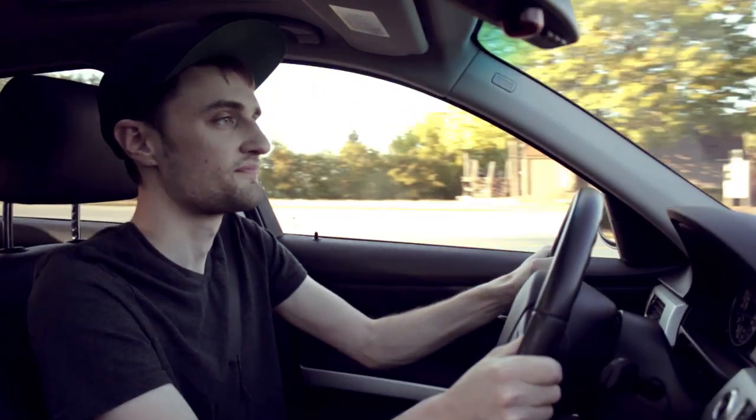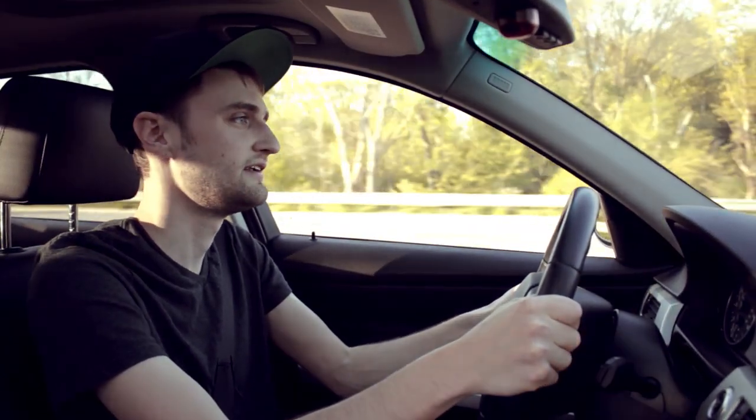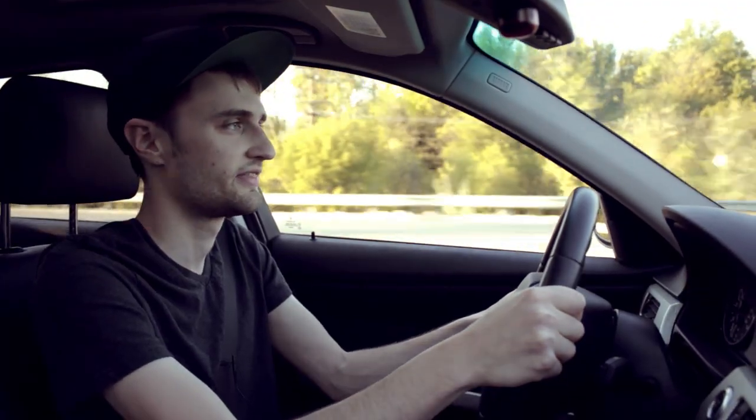They've actually held up a lot better than I thought they would. When I first uploaded that video, people said you need to be careful because with the stock shocks, they'll probably blow out after a couple months. But that was over a year ago and they're still fine — no popping or anything like that.